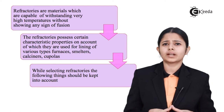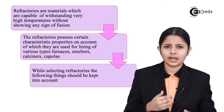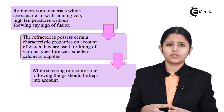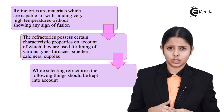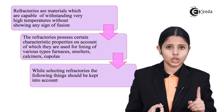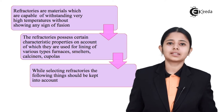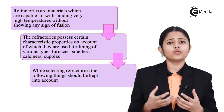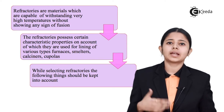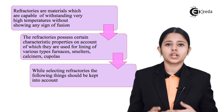By virtue of the property of refractory materials withstanding extremely high temperatures, they are used for lining the interiors of blast furnaces, crucibles, smelters, and converters. Apart from withstanding extremely high temperatures, the refractories should also withstand extremely high pressures, because inside the blast furnace there are high pressures as well.